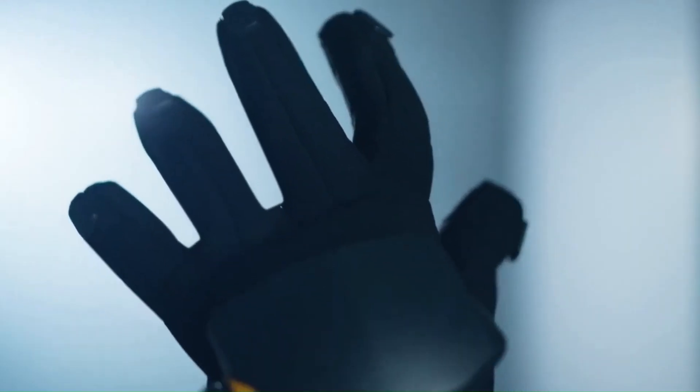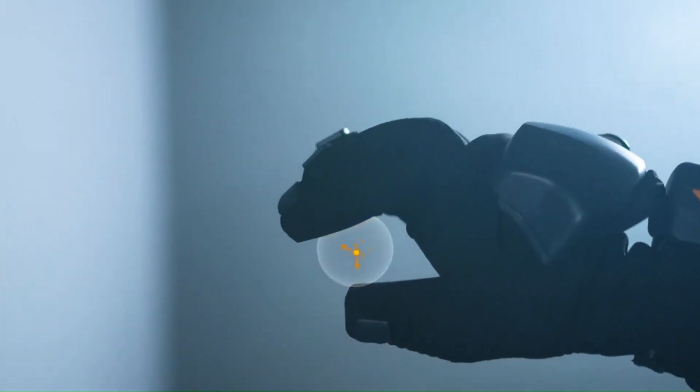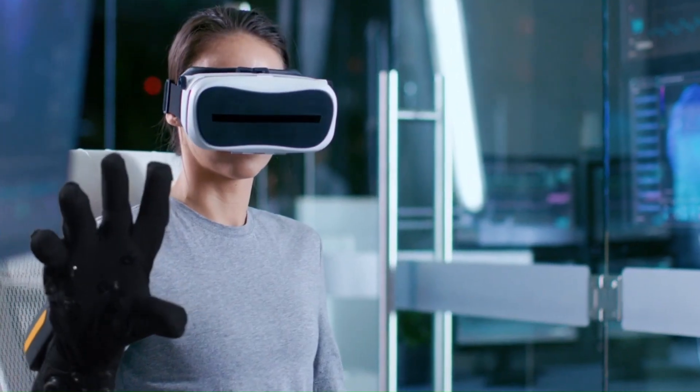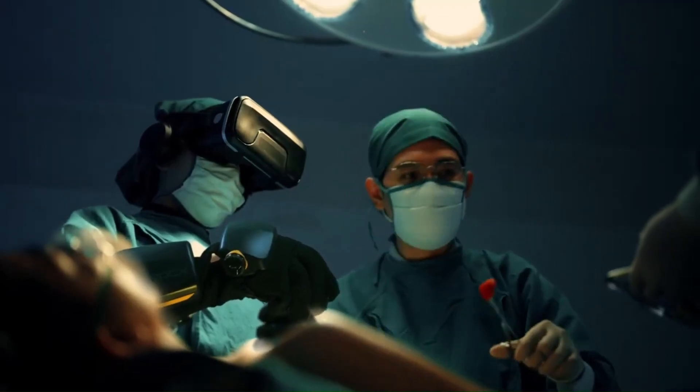Businesses can integrate the system with their own VR applications through the Haptics Software Development Kit (SDK), which includes plugins for Unreal Engine and Unity, in addition to a C++ API.